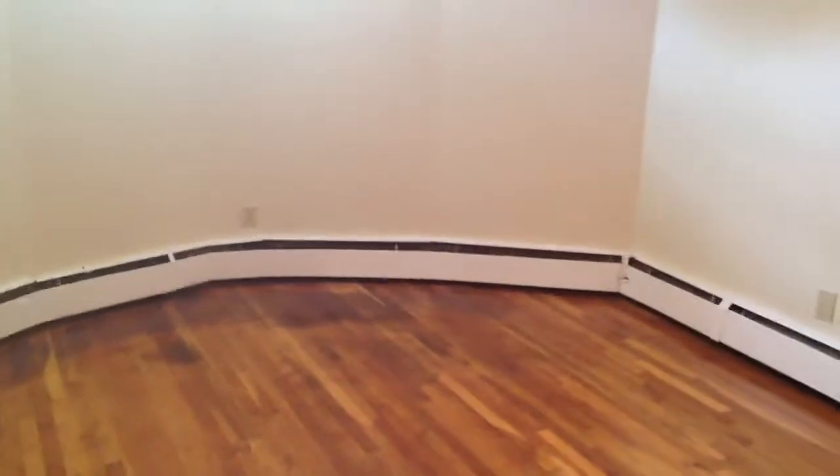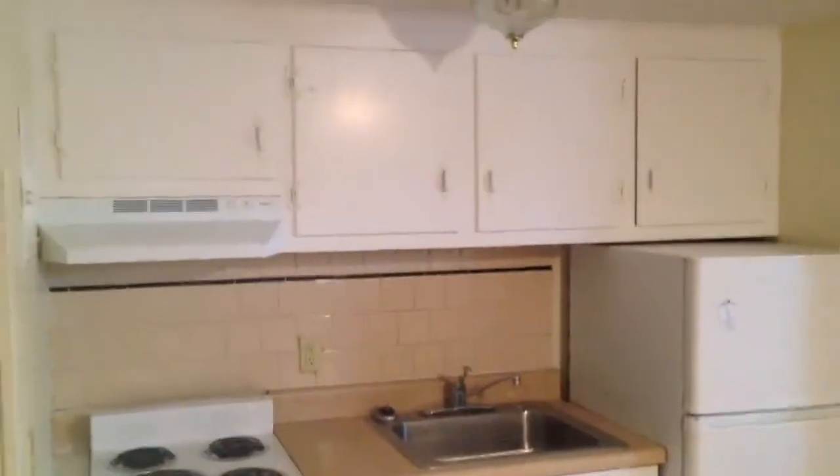Comm Ave Associates is taking a look at a garden level two bedroom right here on Commonwealth Avenue in Brighton, off of Washington Street. You walk right in — here's your main living room area, about 18 by 12. Kitchen right behind us, and there are a couple windows in here.